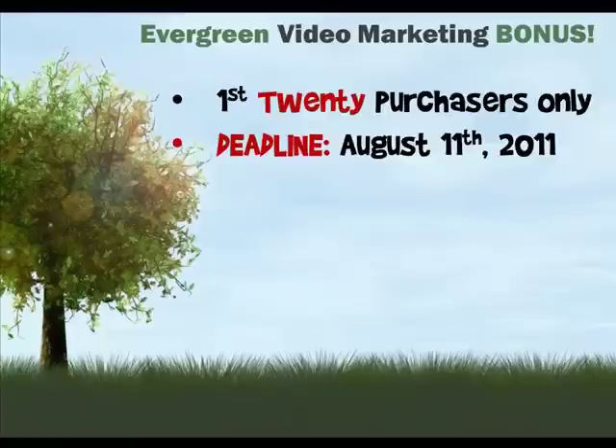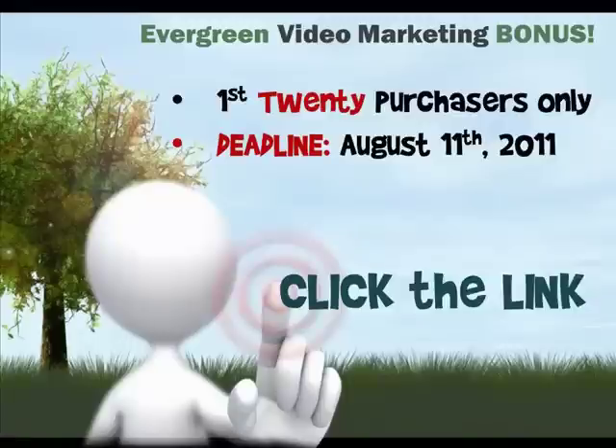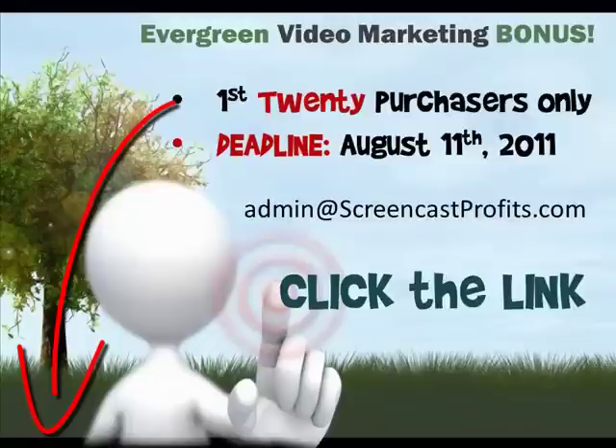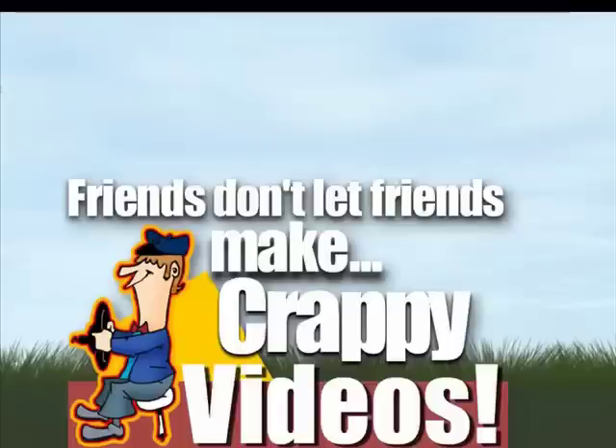So with all that in mind, if this sounds like a kick-ass value bonus with stuff you can sink your teeth into and you'd like to join us, be sure to click my link below, make your purchase, and then drop me a note at the email shown to claim your bonus. We've already started and you can check out a taste of what to expect in the mastermind replay video below. I'm really looking forward to working with you. Thanks for watching and remember: friends don't let friends make crappy videos.